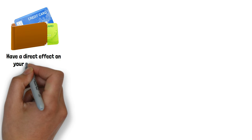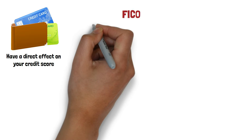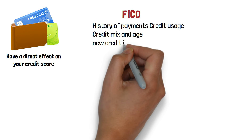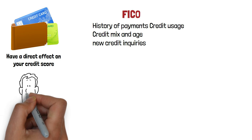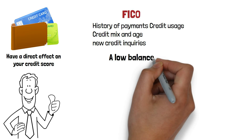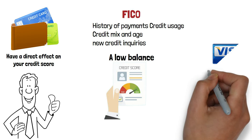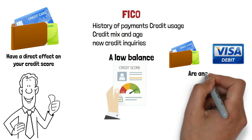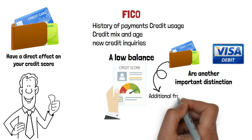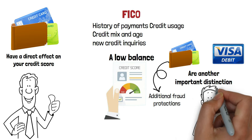Credit cards have a direct effect on your credit score. For instance, FICO credit scores base their calculation on things like history of payments, credit usage, credit mix and age, and new credit inquiries. Paying off your credit cards on schedule can raise your score, while paying them off late will lower it. Maintaining a low balance relative to your credit limit can help, while exceeding your credit card limit can hurt your credit score. Credit cards also have additional fraud protections under federal law compared to debit cards.